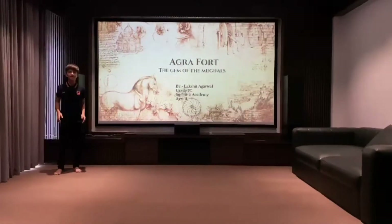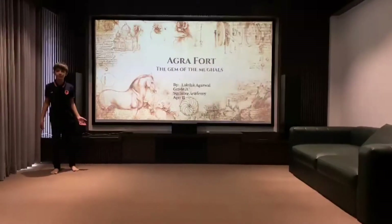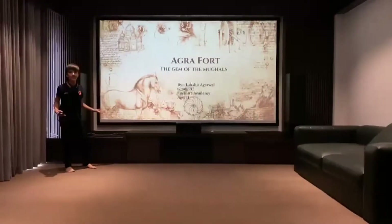Namaste everyone. I am Rakshat Agarwal from Grade 7C, Sochitra Academy, and I am 11 years old. Today I am going to be talking about the Agra Fort, which is a UNESCO World Heritage Site.